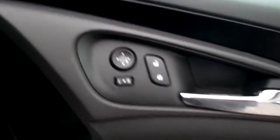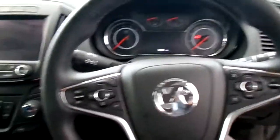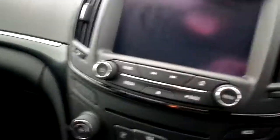We have electric windows with electrically adjustable door mirrors. This car has done 14,502 miles. We have auto lights, cruise control, Bluetooth and phone connectivity, air conditioning, sat nav plus single CD player radio.